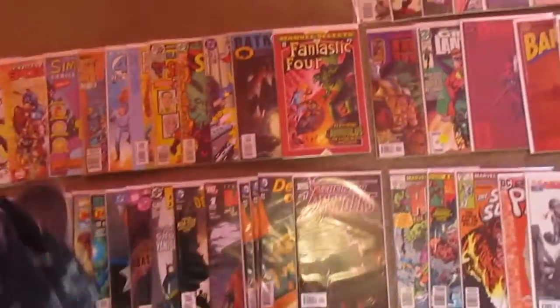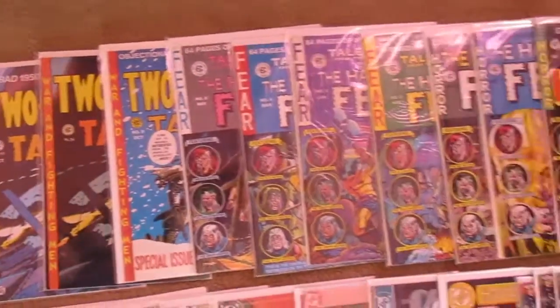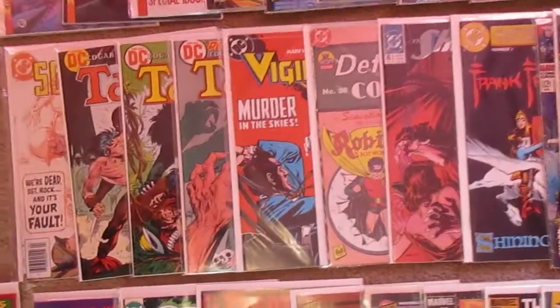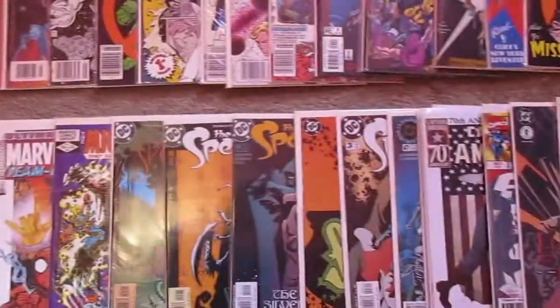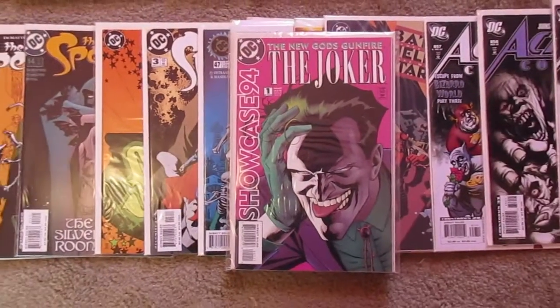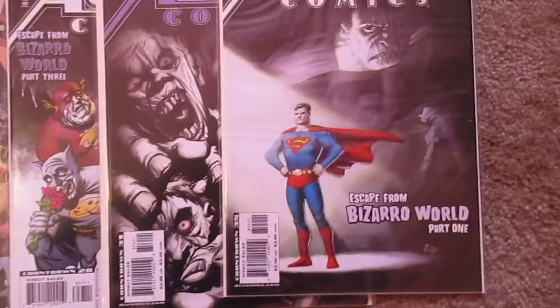So, fun little project. Get to read a lot of great books along the way. As always, thanks for watching. See you real soon. Bye-bye.